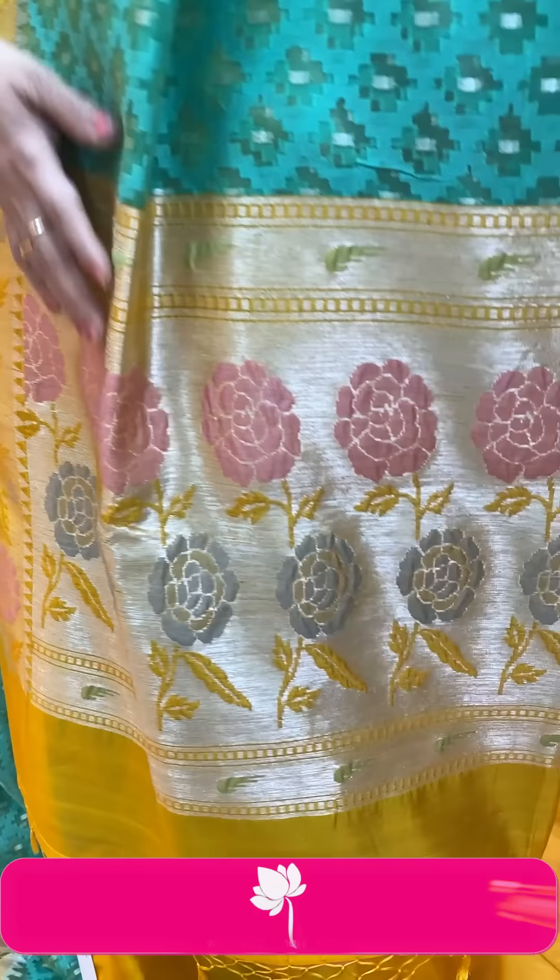Next saree — peach color and mint green, very gorgeous. Features zari lines as well as thread work buttas all over the body. Border has a winter crane design with florals, vines, and zigzag. Pallu is contrast with zari lines. Blouse is a contrast matka silk blouse. Pricing is ₹7,560. FB224 is the code.